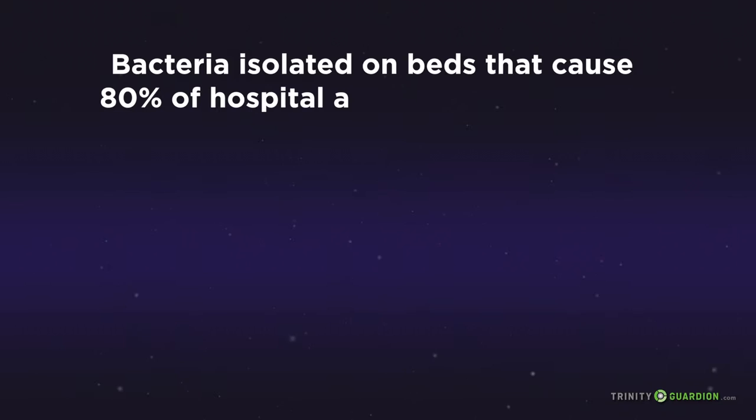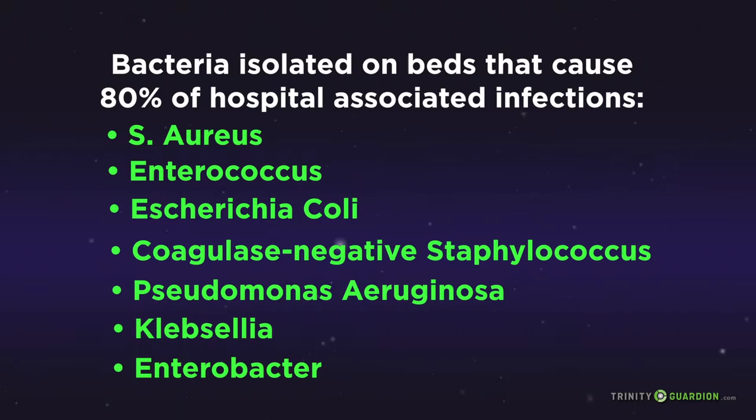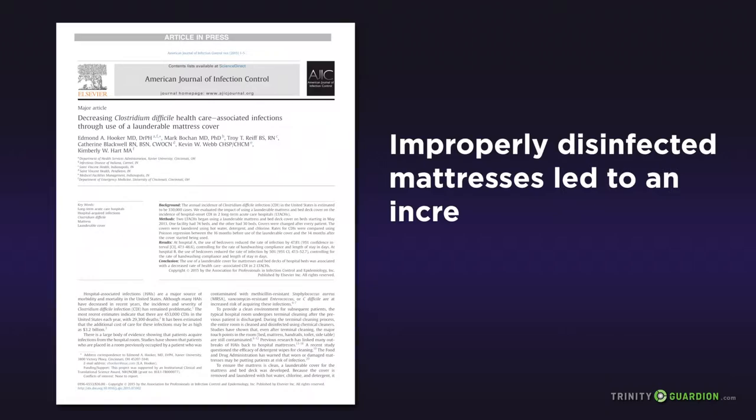As we are all aware from media reports, the job of battling contamination is becoming more difficult because of the escalating numbers of so-called superbugs. Last year alone, 500,000 people developed serious infections from Clostridium difficile, or C. diff. A 2012 study concluded that 80% of hospital-associated infections are caused by bacteria listed on this chart.